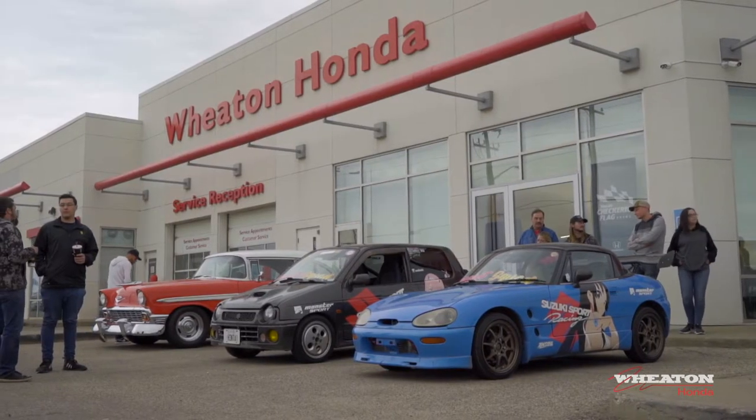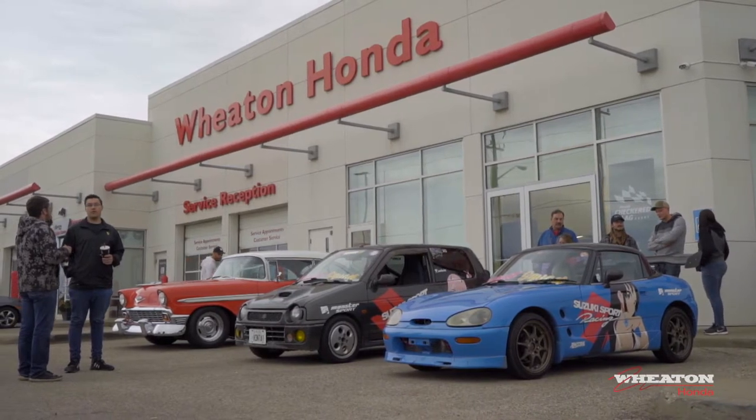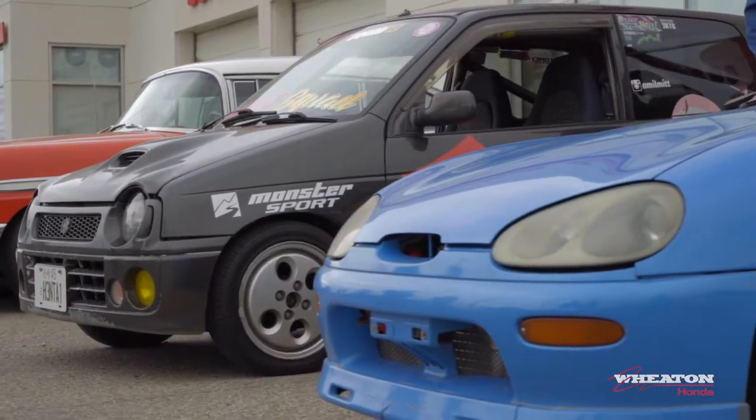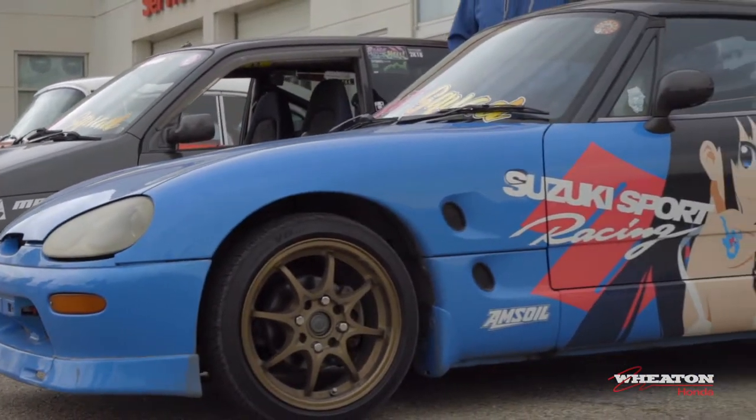You can bump the power up on the stock motors quite a bit. You can get them up to about 150 horse on stock internals, and some people put in upgraded pistons and bring it up to 180. It also makes better low-down torque, where the Cappuccino's engine has better high-end power. And they both rev over 9000.